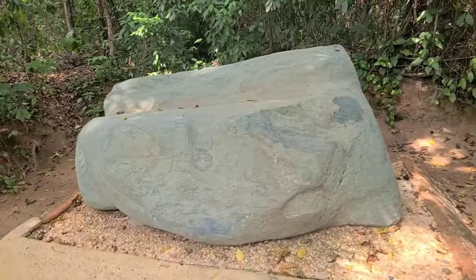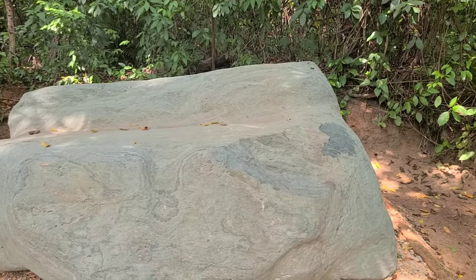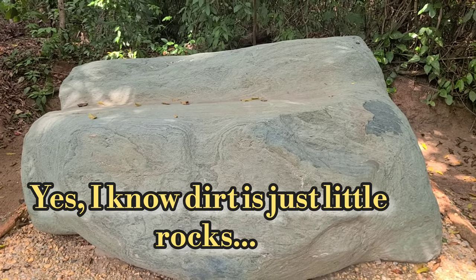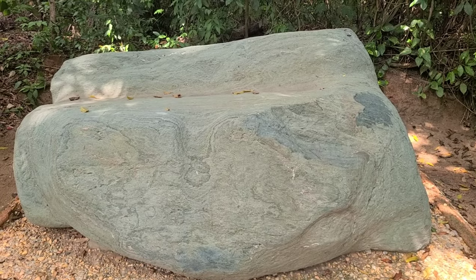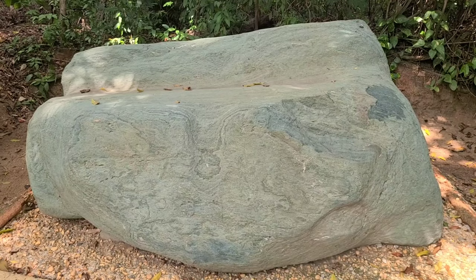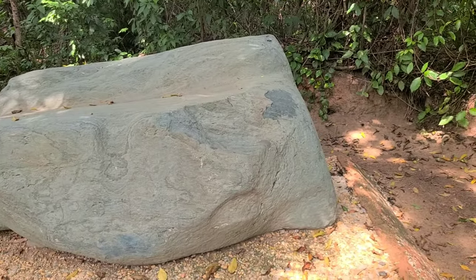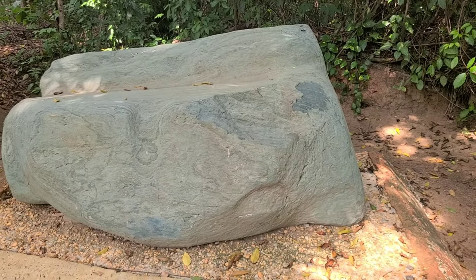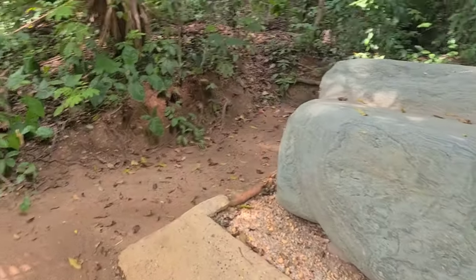The Olmecs did not have rocks locally — this is a very dirt-type place in Villahermosa. So they had to import their rocks from the hills, transporting boulders from the coastal areas. This would be a typical boulder transported about 300 to 400 miles away from its origin so it could be carved and put into a pyramid.